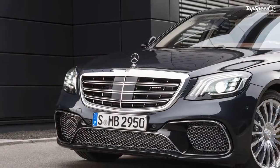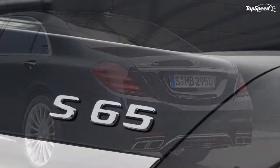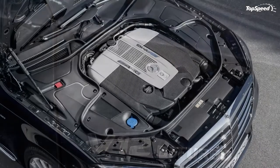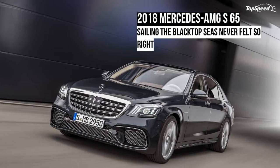Both iterations just got a mid-cycle update at the 2017 Shanghai Auto Show, with the S63 gaining a raft of changes affecting everything from the engine, to the transmission, to the AWD, to the styling. By comparison, the S65 is less new, but still hugely impressive.